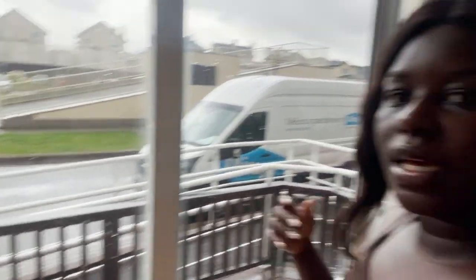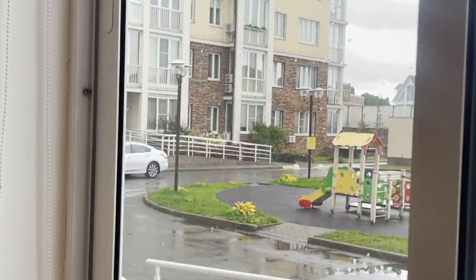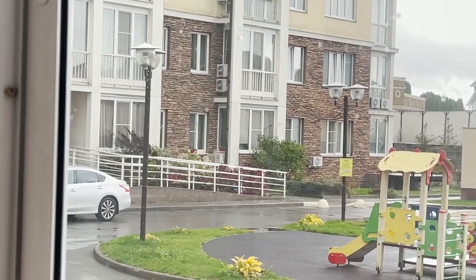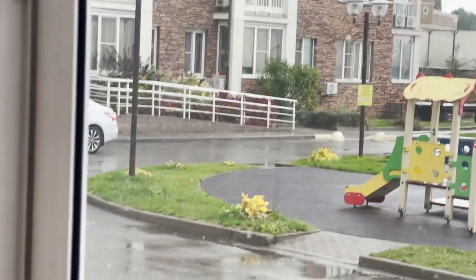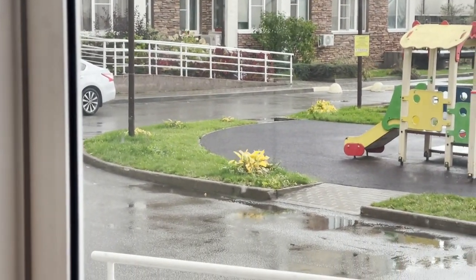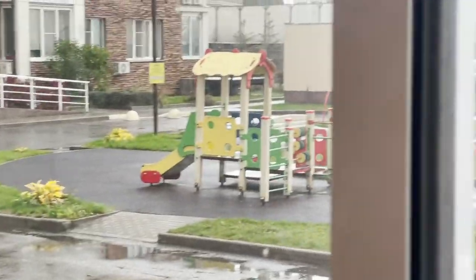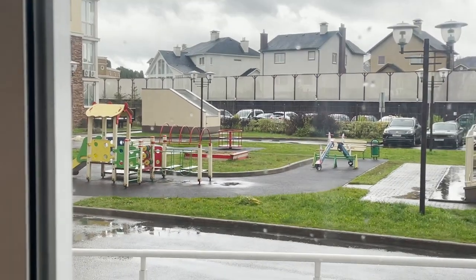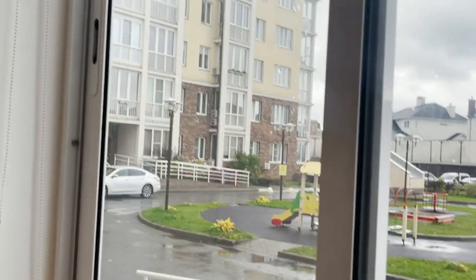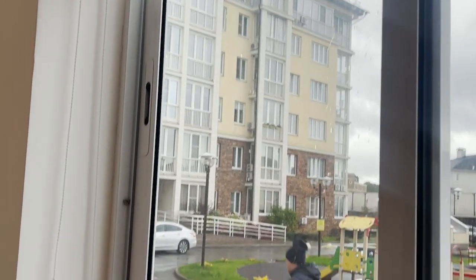Let us do the house tour! You can see the leaves shaking — look at my neighbor's place, how windy it is. I can't even go out there but it's beautiful. That's the outside of the home, that's the kids' play area, those are our neighbors.